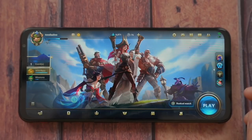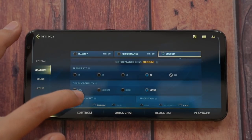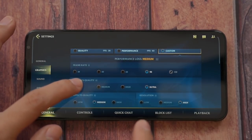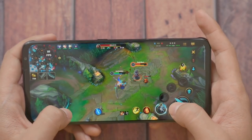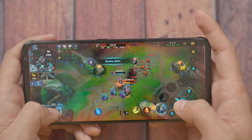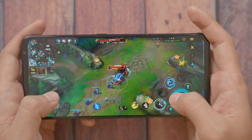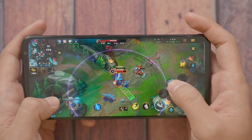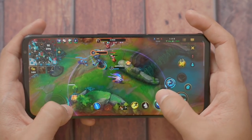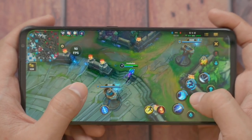Speaking of Wild Rift - here it is at 90fps, unlocked. You'll finally be able to see 90 frames per second - it looks and feels very smooth. The problem is I just can't go back to 60 frames per second now, that's the caveat. If you want to make use of that fast high refresh rate display, this is the first place to use it - League of Legends: Wild Rift. But it's only 90fps, and we want more.